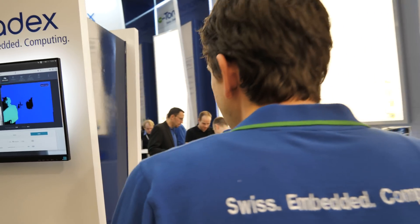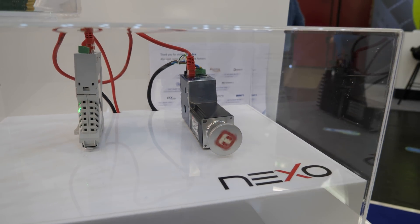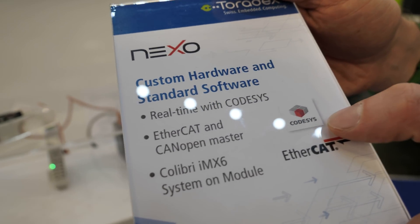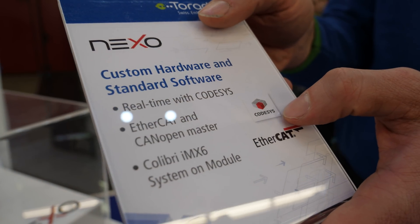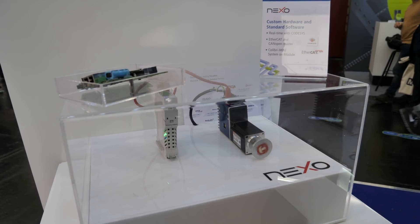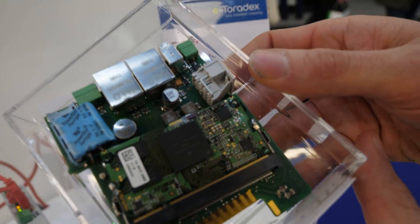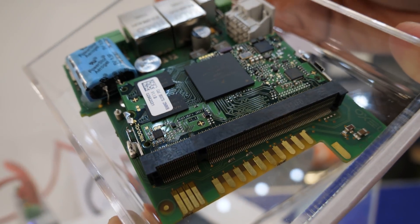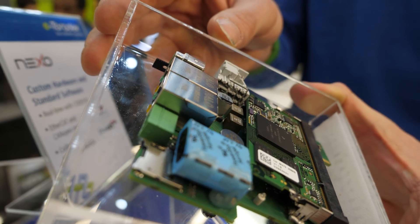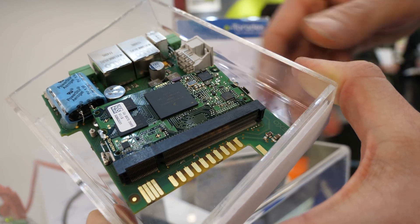Behind here there's one more demo — our Swiss chocolate. This is from a company called Nexo in Italy. They use CODESYS, which is a soft PLC software, and it's very common to use that on our module for real-time control — very common in industrial automation, for robotic control, and basically everything. This is the device and this is how it looks internally: dual Ethernet, one real-time EtherCAT capable. They squeezed one of our modules in there — it uses an IMX6 or IMX7, and they use Linux with a real-time extension.